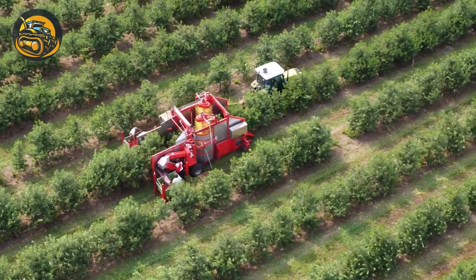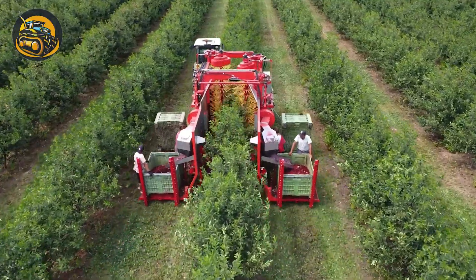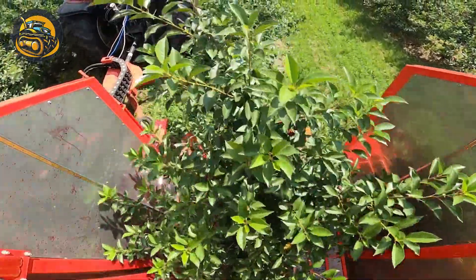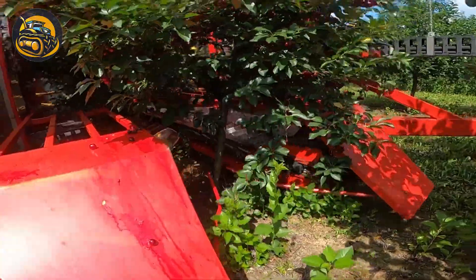A Agromás cherry picker can replace the work of up to 500 workers per day, automatically collecting the fruits without damage, cleaning and loading them into crates.